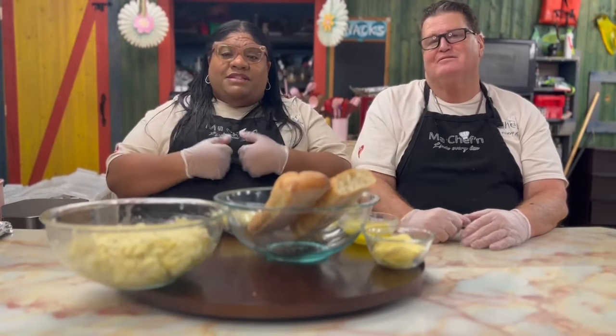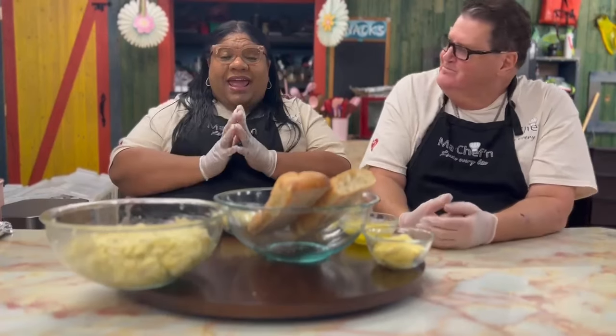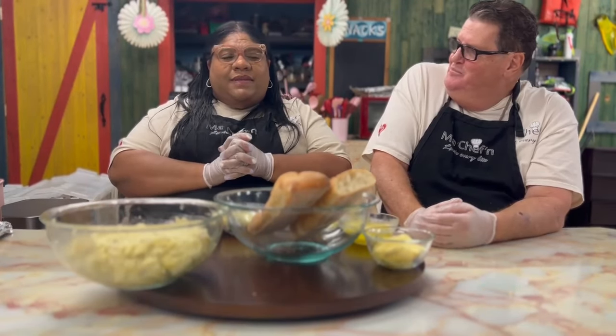Welcome to MaltChefin'. My name is Chef Fran and it's nice to see Chef Ian. How are we doing today? And today it is the food of the month. We have a couple goodies this month, and one of the things is garlic.